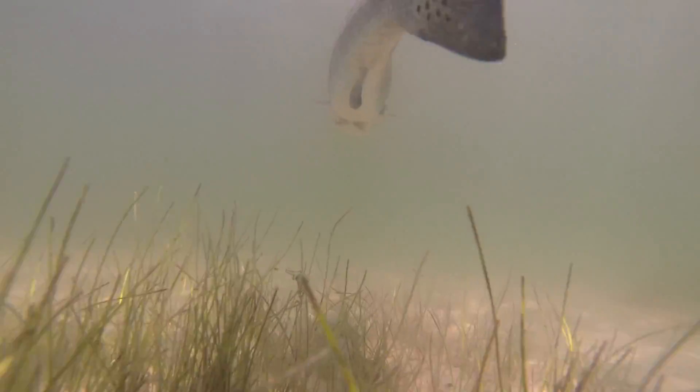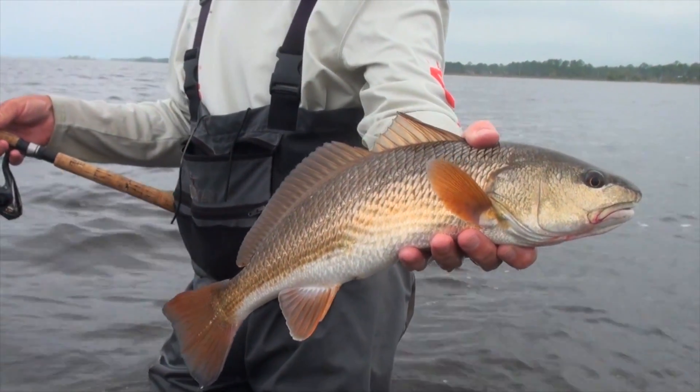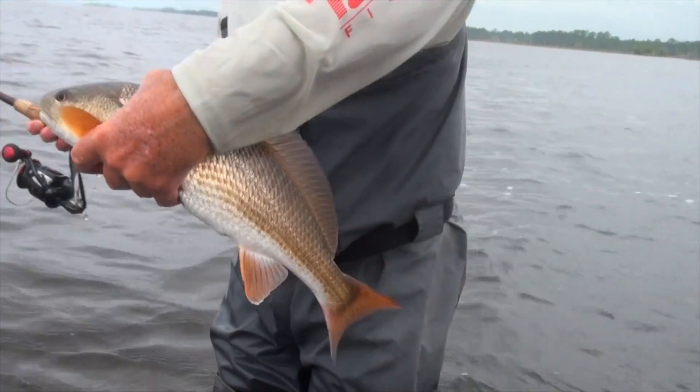Of course, live shrimp or fresh shrimp. Those of you who are looking for reds, they can be caught along with the trout in some of the deeper holes, and then of course sight fishing out on the flats. You want to use about a three-foot piece of fluorocarbon, scale down your bait, and use a real slow retrieve.